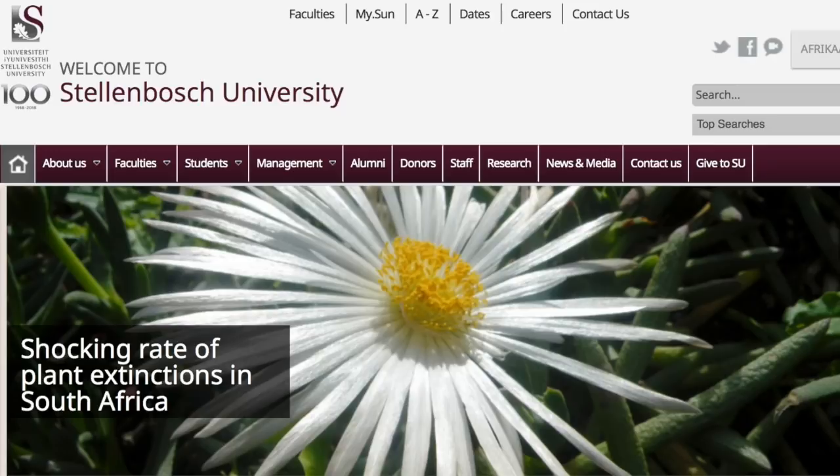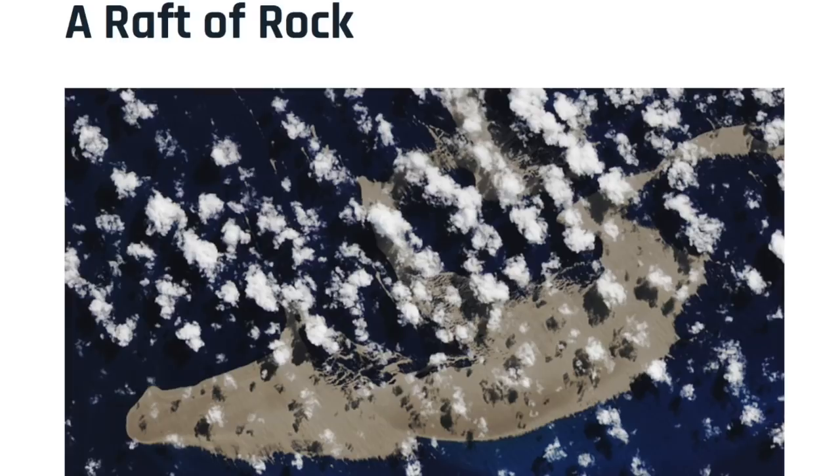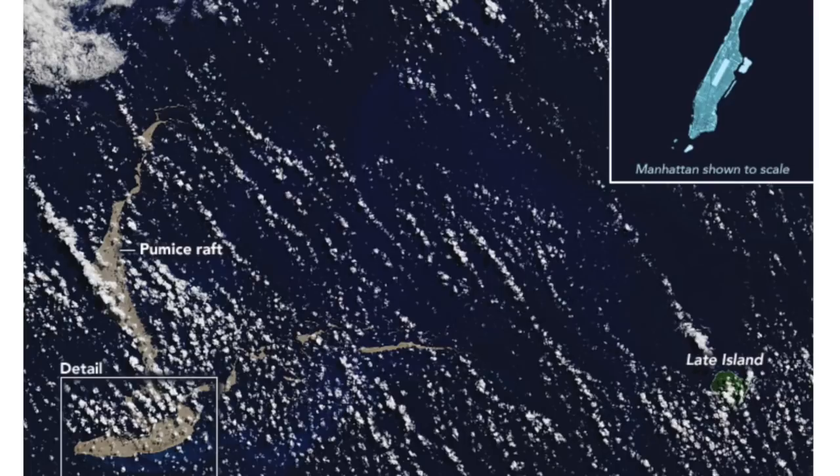Speaking of putting up, how about a submarine volcano putting up pumice rafts near Tonga? We just mentioned porous rock — and pumice is some of the most porous there is. It traps lots of air and tends to float well. This pumice raft is larger than Manhattan.